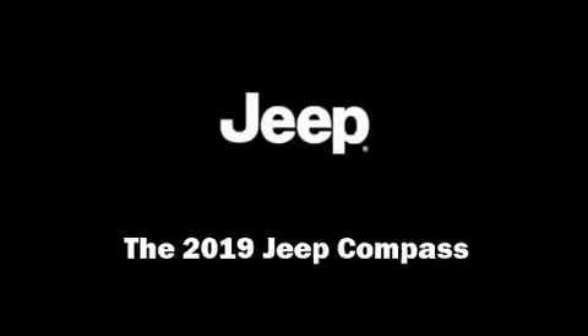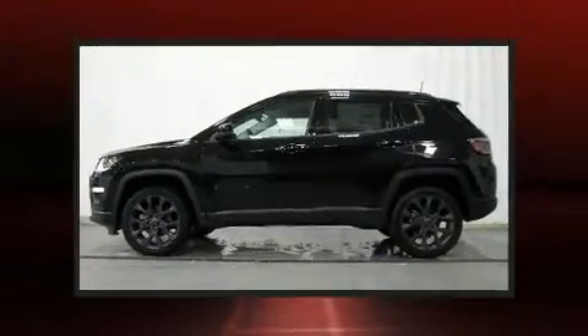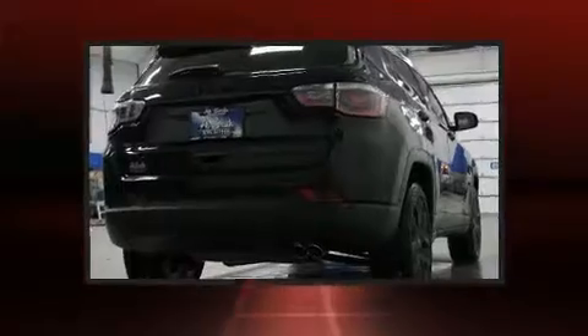Sensibility and practicality define the 2019 Jeep Compass. It features an automatic transmission, four-wheel drive, and a 2.4-liter four-cylinder engine.